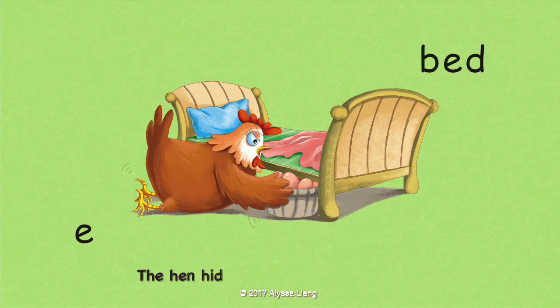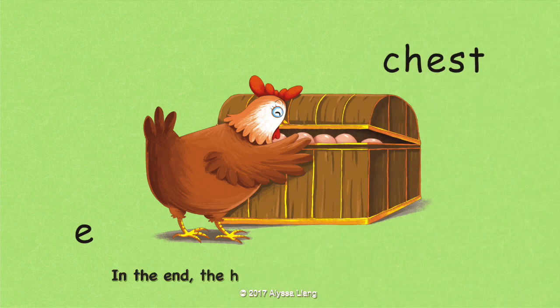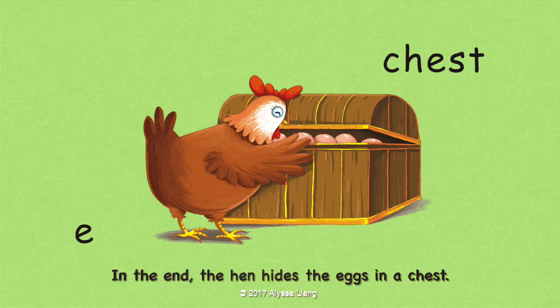The hen hides the eggs under the bed. In the end, the hen hides the eggs in a chest.